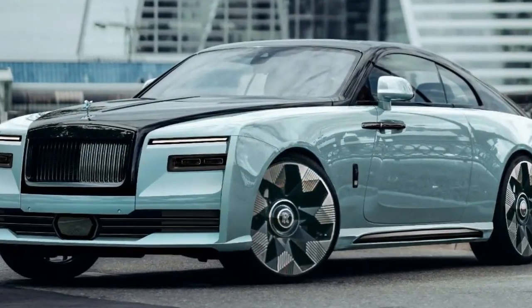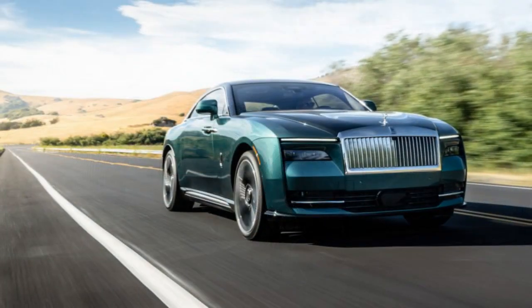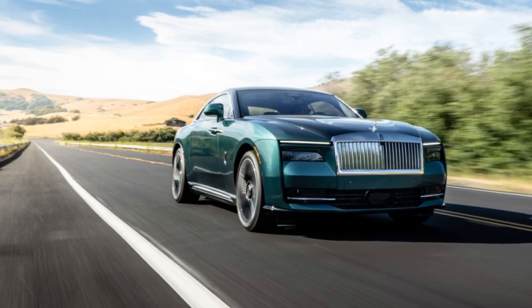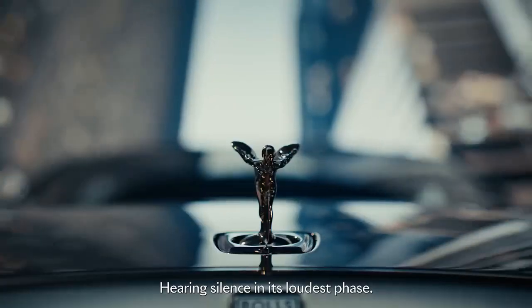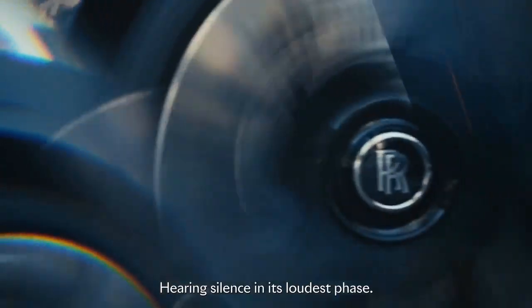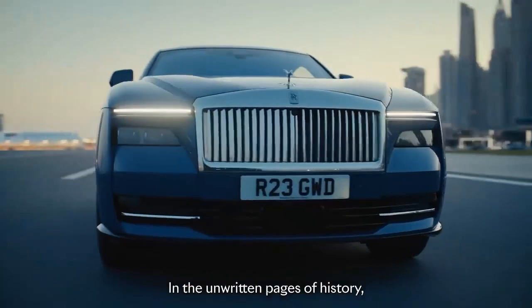Rolls-Royce, in its century-long pursuit, has grappled with physics to eliminate any discordant vehicular sounds from its customers' awareness. If you were to compare driving any ordinary car consecutively with an internal combustion Rolls-Royce like the Ghost, you'd consider it among the most exceptionally tranquil, sophisticated, and insulated vehicles available — alongside other Rolls-Royces, of course.